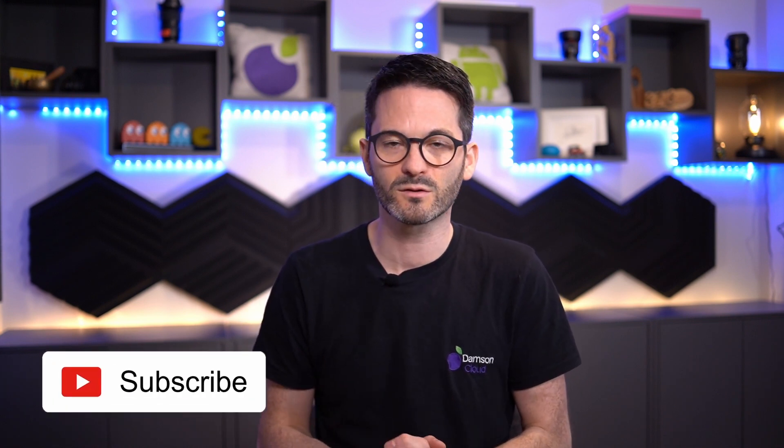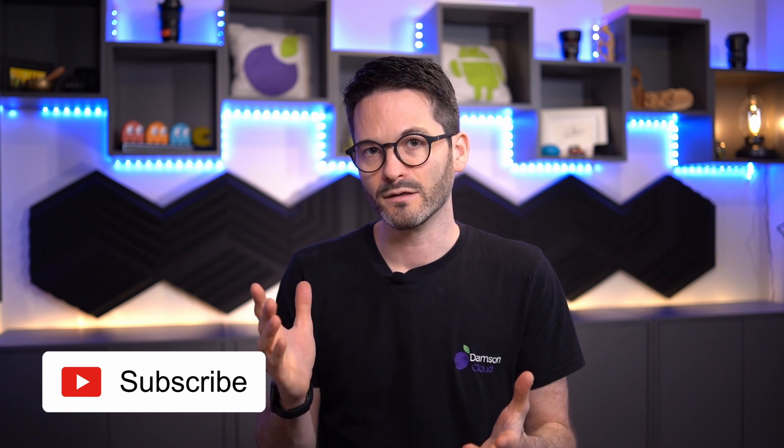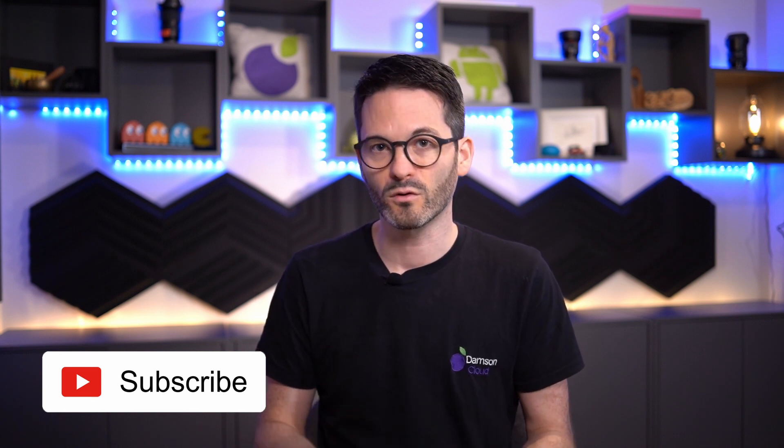That's it for me, guys. I hope you enjoyed this week's update. If you are not subscribed to our YouTube channel, please do subscribe and hit that subscribe button. If you're on LinkedIn, Twitter, Facebook, or Instagram, you can follow us on there as well. Please let us know your thoughts in the comments below, and I will see you guys next week.